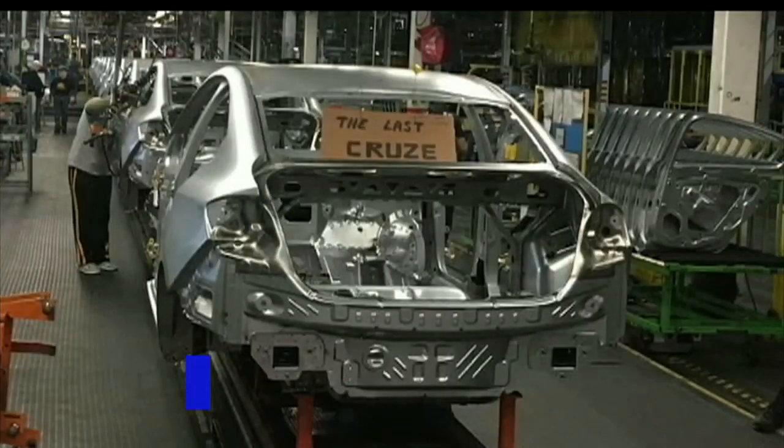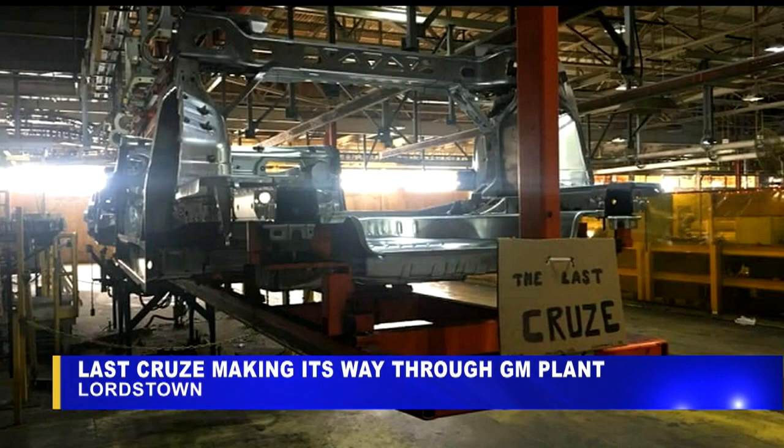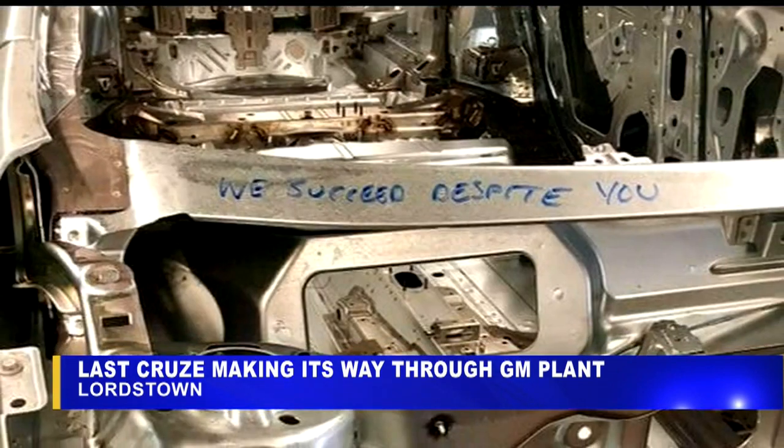We saw the first car from the GM Lordstown plant in 1966. Tonight, we're getting our first look at the last car. Sources close to production sent us these pictures today. This is the last vehicle going through the body shop. It will head to the paint shop and then hit General Assembly. It's expected to be finished on Wednesday.